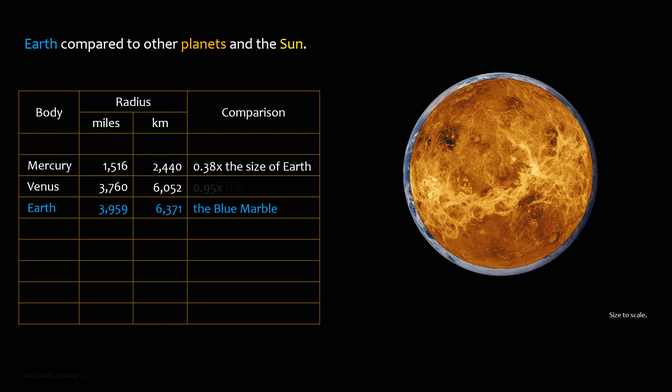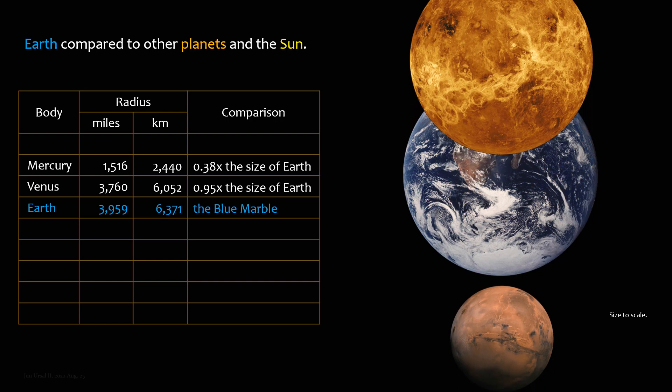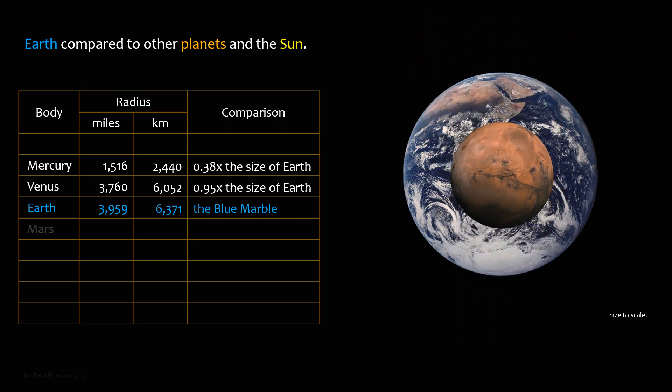Venus is 0.95 times the size of Earth. Mars is 0.53 times the size of Earth.